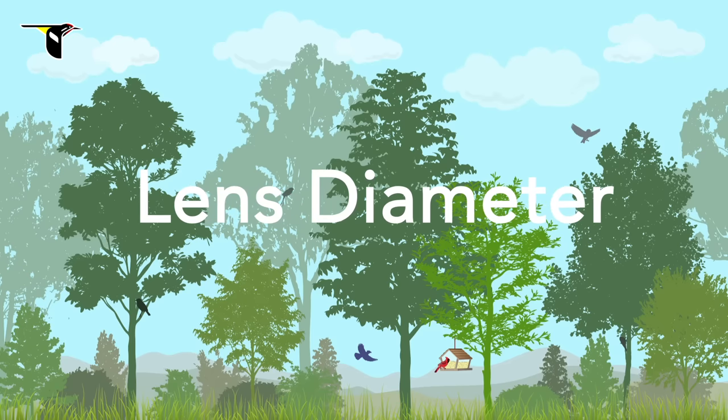In general, a larger lens diameter indicates a larger aperture, which can offer a brighter view. These 8x binoculars have a 32mm lens, which lets in a good amount of light. Compare that to these 8x binoculars, which have a 42mm lens, which lets in even more light.